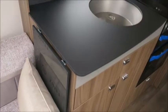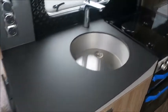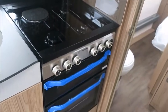Kitchen area next and we've got an extendable worktop, chrome sink, three gas and one electric hob, microwave, grill, and oven. We've got the new design fridge freezer so you can open one way or you can open the other way. And above we've got an omni vent.